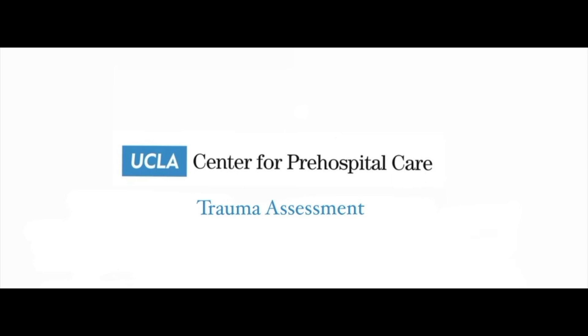This is the trauma assessment skills video for the UCLA Center for Pre-Hospital Care. This video will focus on the trauma assessment.